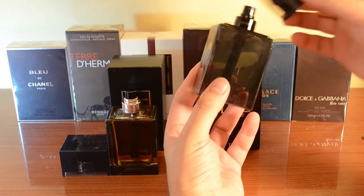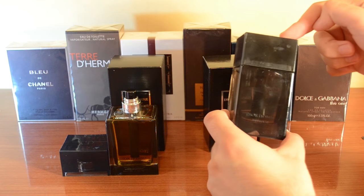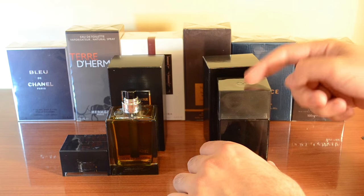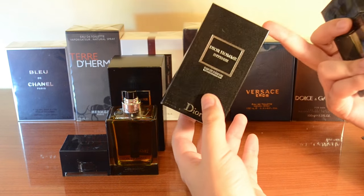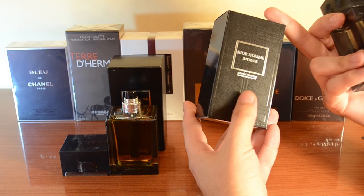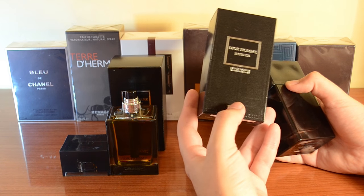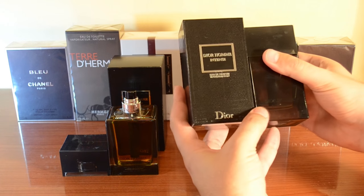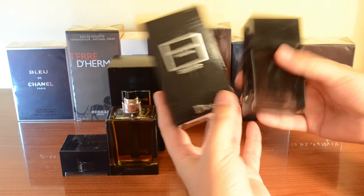Be very careful: there are some Dior Ohm Intense fakes being sold as testers. They won't come in the black box — they'll come in those specific plain white tester boxes, which makes it easier to explain away any faults in the product by saying it's a tester.